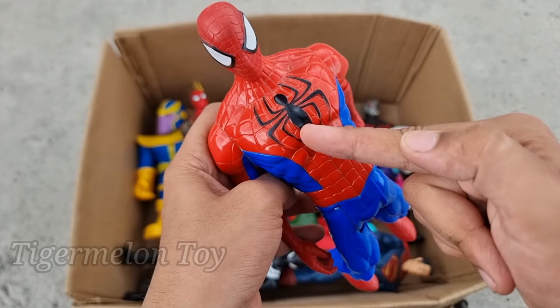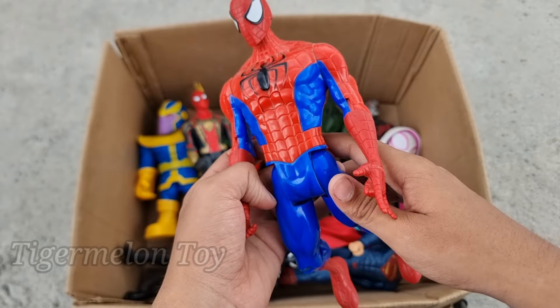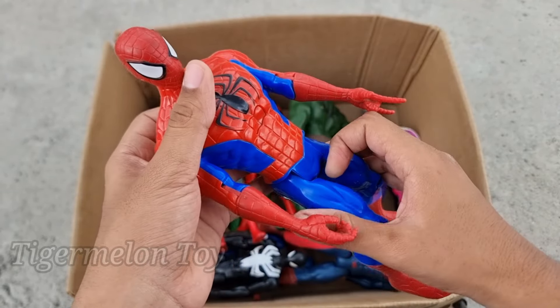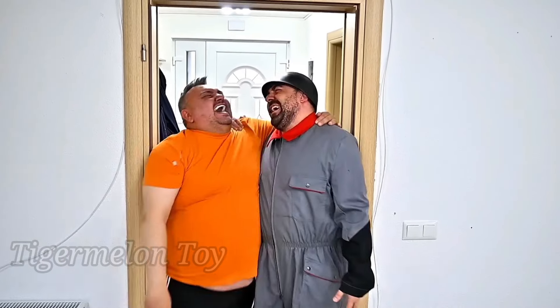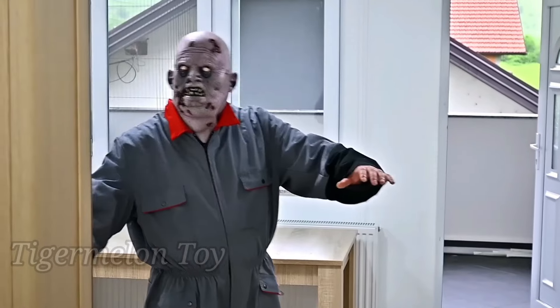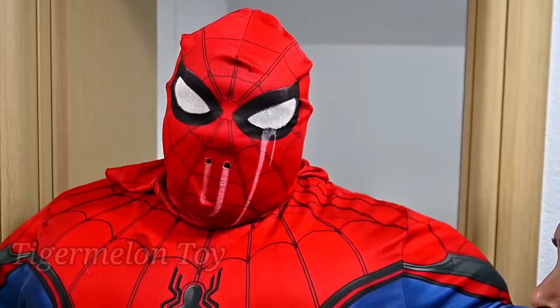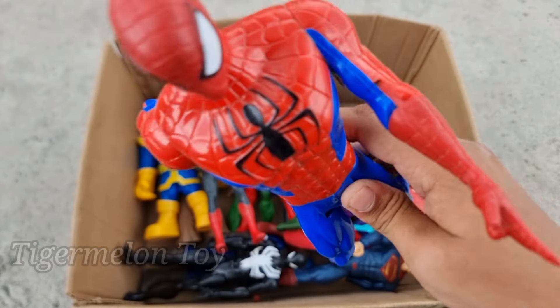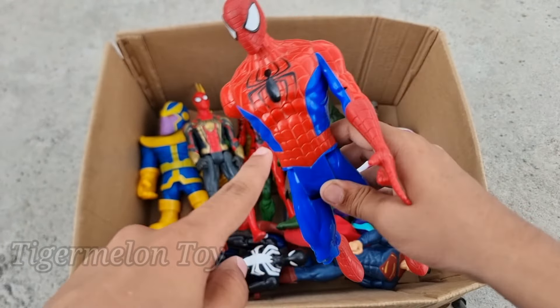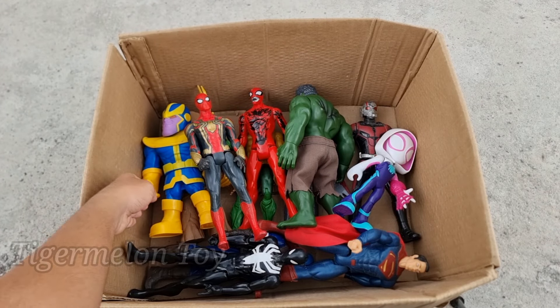Now let's see who is this one. Look at the very beautiful spider on his chest, look at the very beautiful red and blue costume, look at the webs. This is a very cool and amazing superhero — this is the ultimate Spider-Man! The ultimate Spider-Man is looking so cool. He has a very amazing red and blue costume, look at the beautiful spider on his chest and the amazing webs.